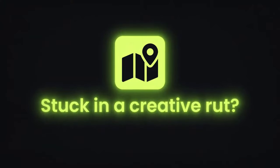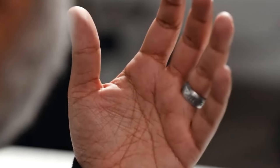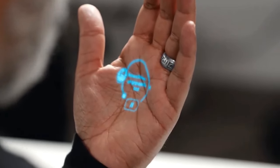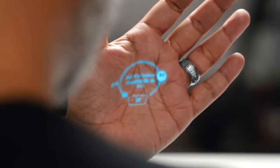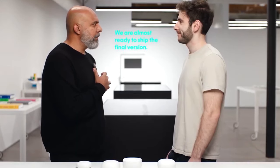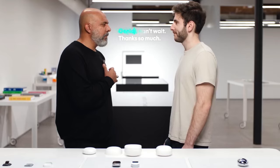Stuck in a creative rut? The pin's got your back. Need a poem for your crush or a catchy slogan for your business? Just ask, and it'll whip up something awesome while you sip your latte. Feeling lost in translation? The pin speaks dozens of languages, so you can chat with locals on your next trip or impress your foreign friends with your newfound fluency. Unlike smartphones, the pin aims to free you from constant screen time — interact with technology more naturally through voice and gestures.